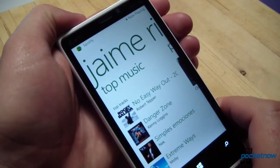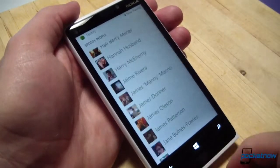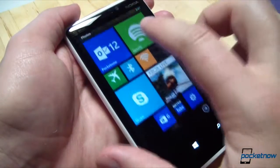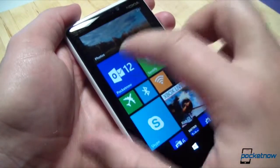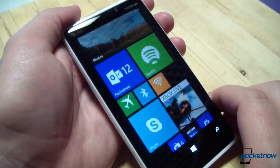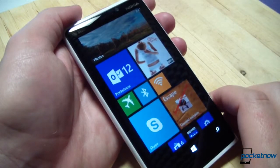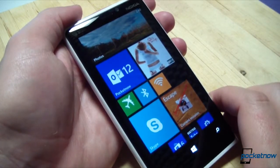Jaime is busy in a Pocketnow Live hangout right now, which you should check out after you're done watching this video. When music is playing, you can hop back to the home screen and it will continue to play in the background. The Spotify shortcut is, in fact, a live tile, so it will flip periodically to show you what album you're listening to or what album is currently paused.